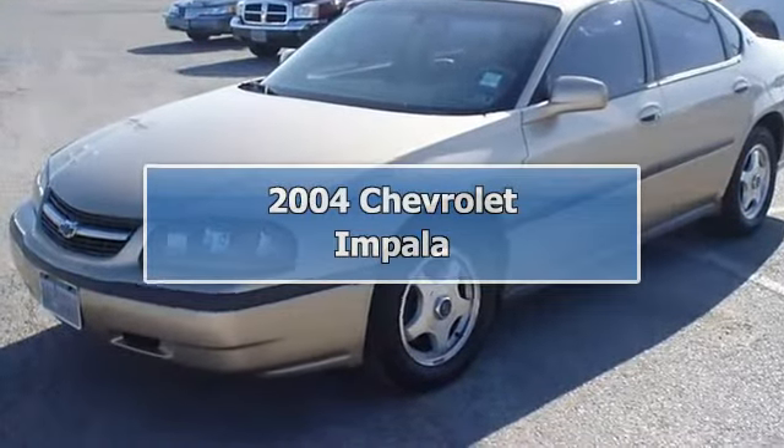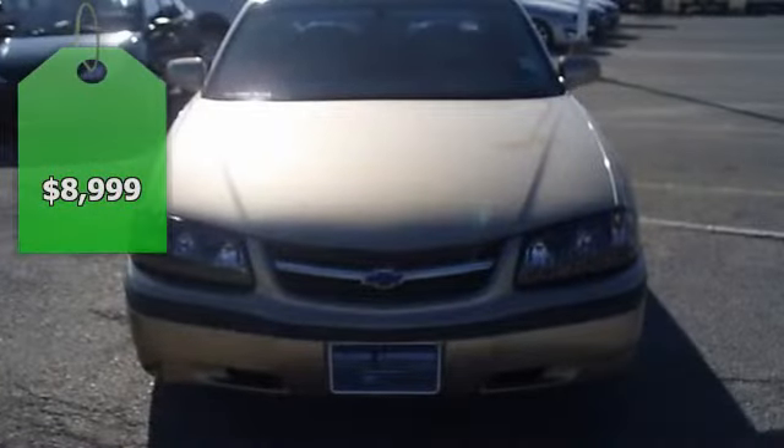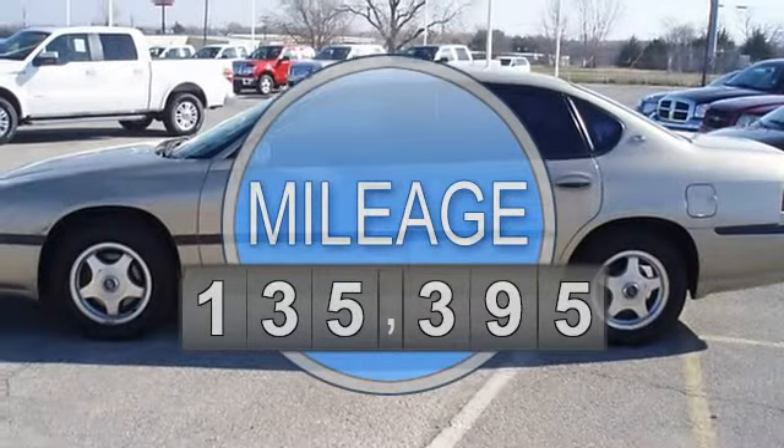2004 Chevrolet Impala, totally loaded with nice looking leather interior, power windows, power locks, power mirrors, power seats, nice wheels, and so much more.